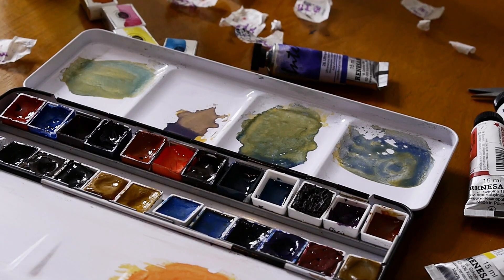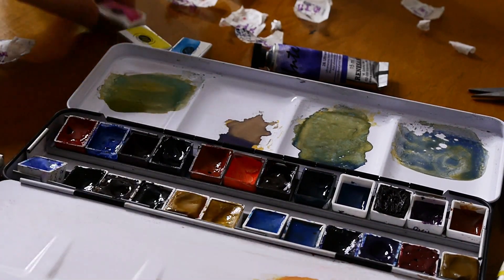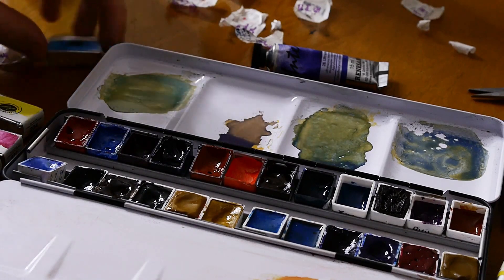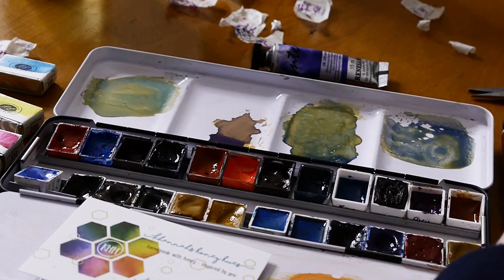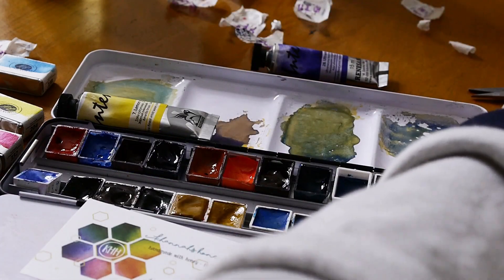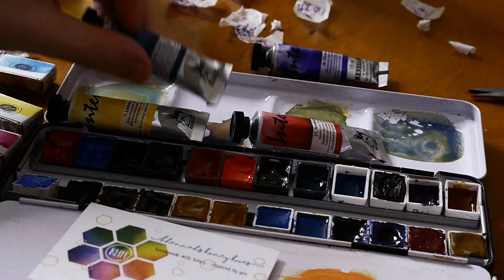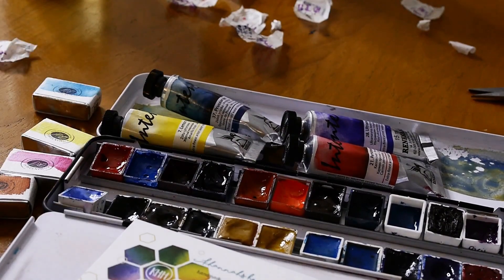I did send Katie Hannah a few colours back as well. I put together a plastic folder palette of some colours that she hadn't tried from brands she was new to, like Old Holland, Rembrandt, Schmincke, and a few Daniel Smith Primatek ones. I really hope that she'll enjoy those, and I also sent her a dot card of some of my own handmade watercolours for her to try out too.